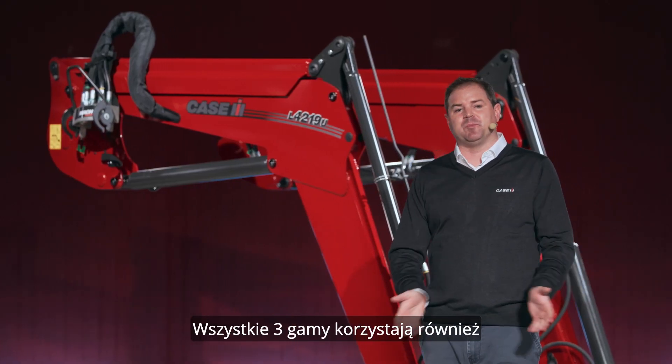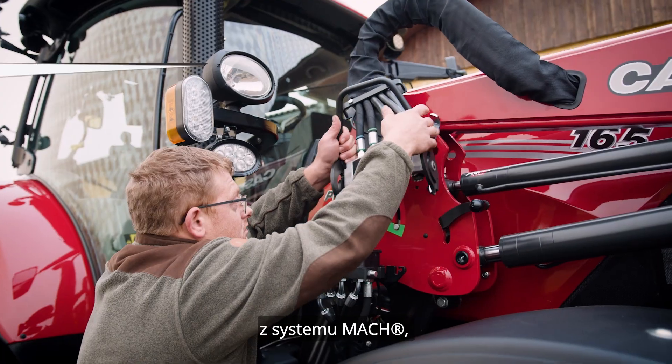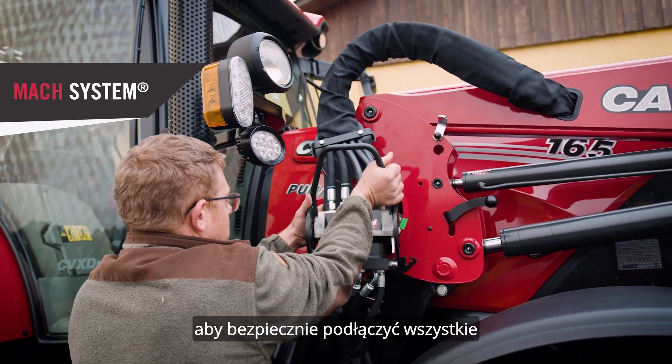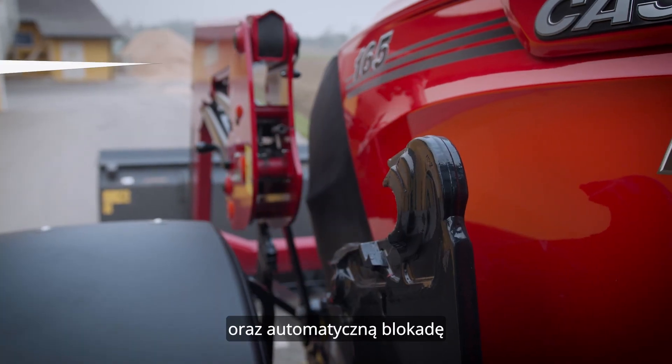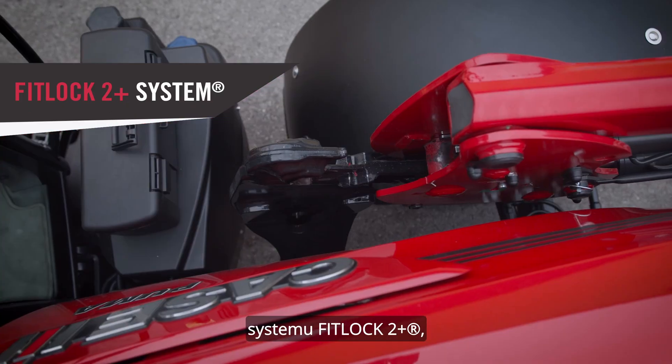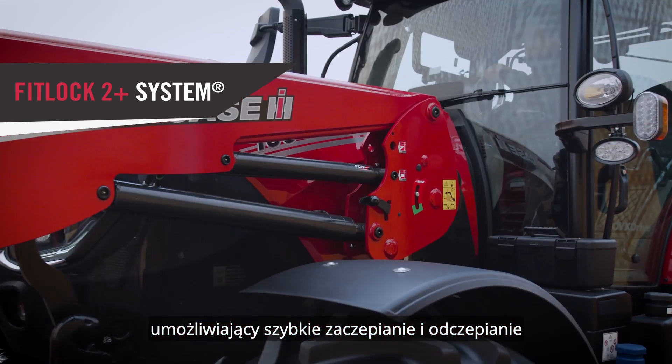All three ranges also benefit from the Mack system to safely connect all hydraulic and electrical lines. The automatic locking Fitlock 2 Plus system allows quick hitching and unhitching.